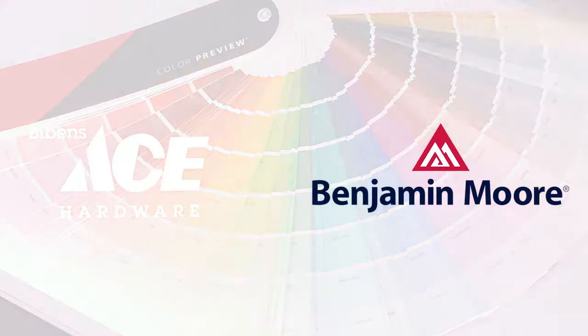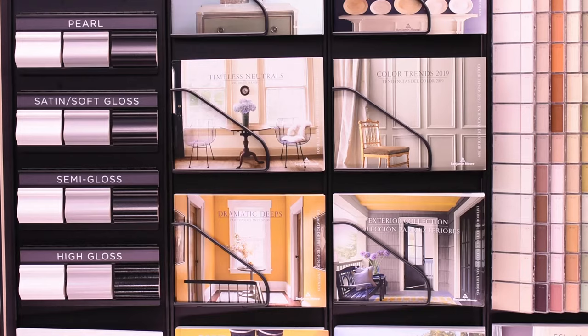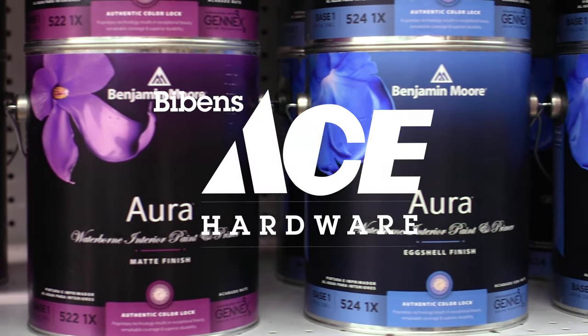Bivens Ace now features Benjamin Moore with over 3,500 colors to choose from in a variety of finishes. With superior Gen X color technology, paint with Ben for an easy to apply finish, premium Regal, or top-of-the-line Aura for a luxurious finish and the ultimate durability. Bivens Ace, the painting place.